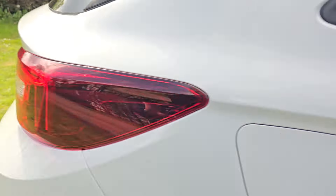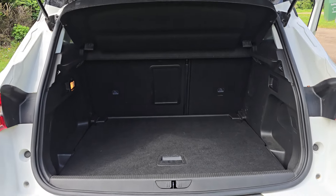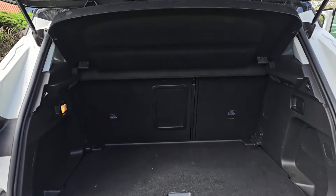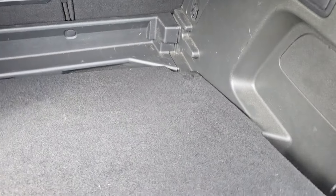We'll just show you in the boot. Nice spacious boot as you'd expect. If you do need even more room then the parcel shelf comes out and the rear seats fold down as well. You've got a two-level floor there so you can have that down if you wish. And there's a spare wheel under there as well.